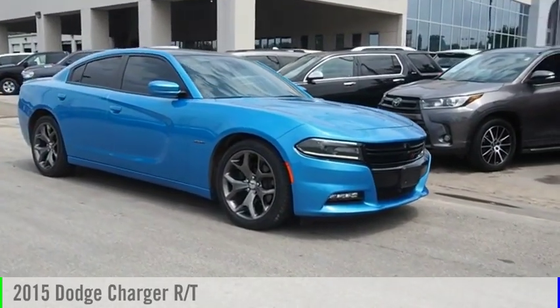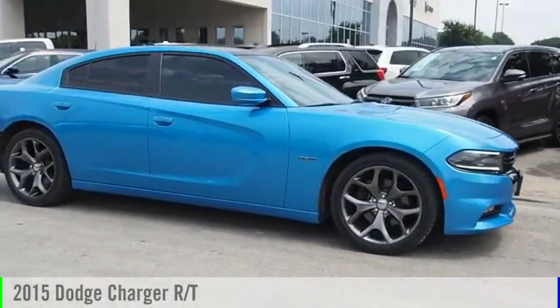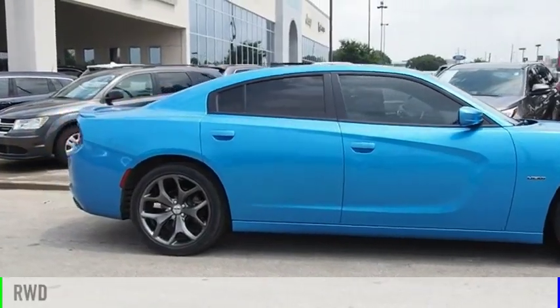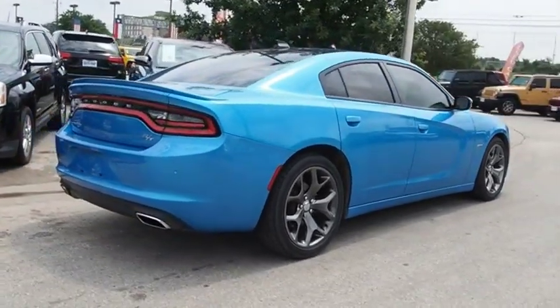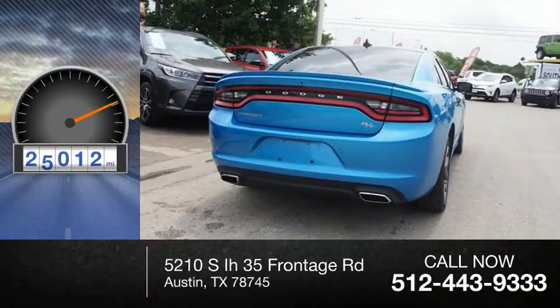Stop by and take a look at the 2015 Charger. This vehicle is powered by a rear-wheel drive, 8-cylinder, 5.7-liter engine. This vehicle has less than 30,000 miles.